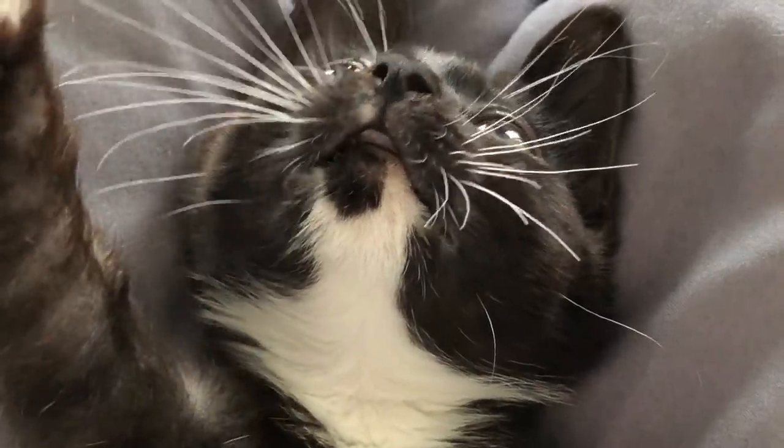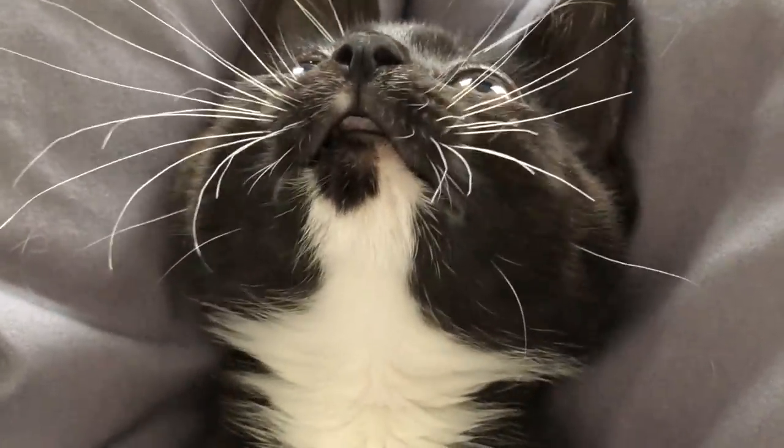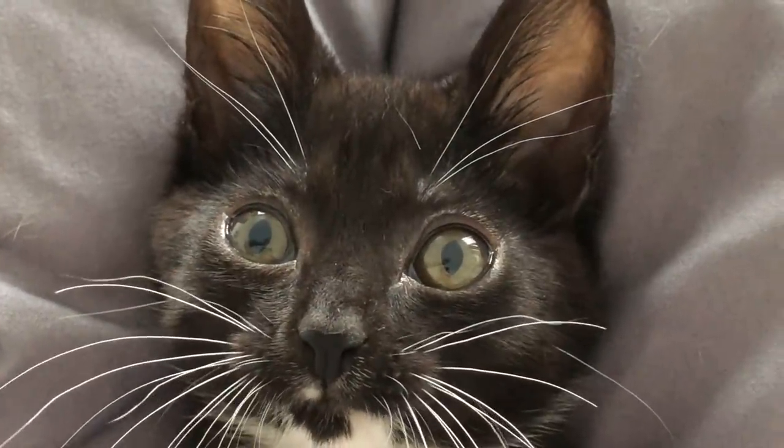Overbites might look cute but her condition almost cost her her life. Did you know that kittens with overbites can actually have serious medical issues associated with their condition? I wanted to make a video all about kittens and overbites so if you get a kitten with a severe overbite, you know what to look out for and what steps to take.